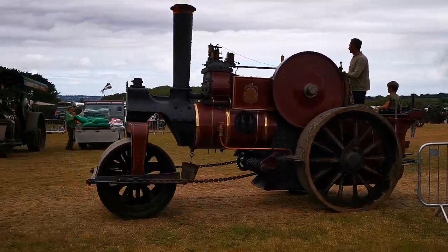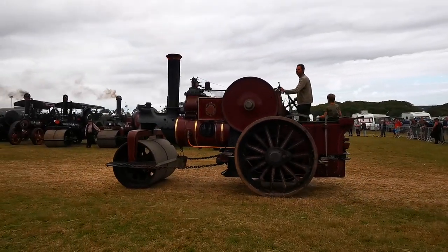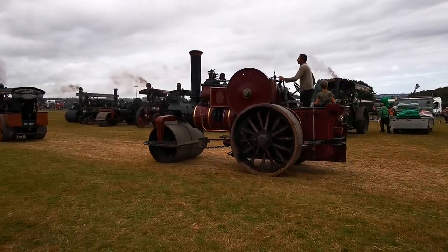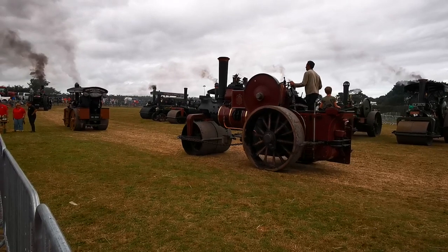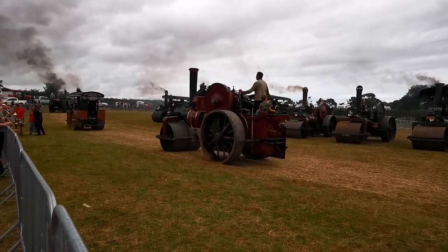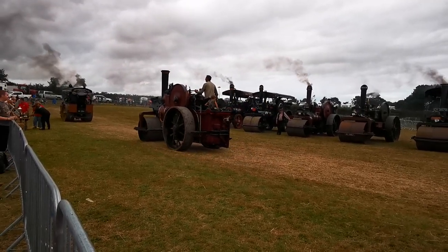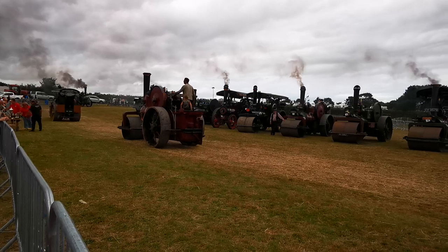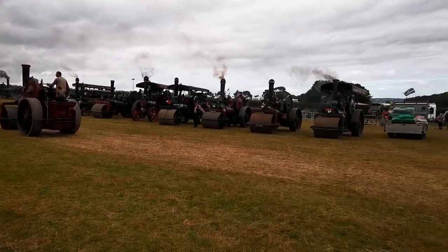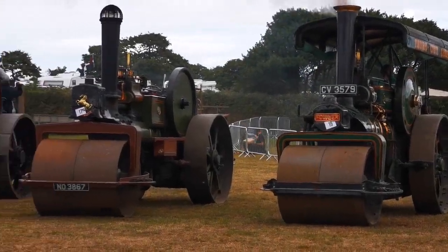A very different steam roller coming in now. It's more of a special balance type, because there's not a lot of features on it. The main feature is its instantaneous reverse ability — it can be going forward, stop, and then go immediately backwards. And that was very important when they were rolling tar, because if it couldn't reverse very quickly, it would have caused rutting in the tar.